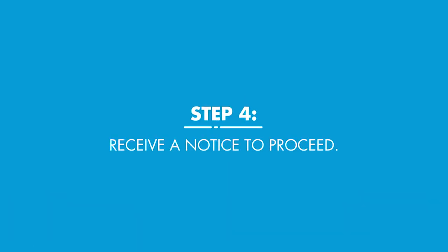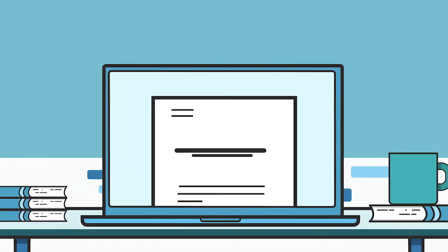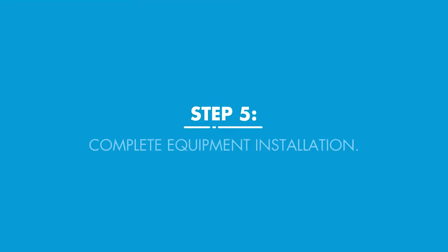You will then receive a notice to proceed with the energy savings and preliminary incentive offer. Now it's time for your property's equipment installation.